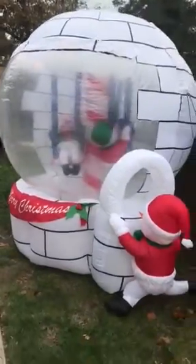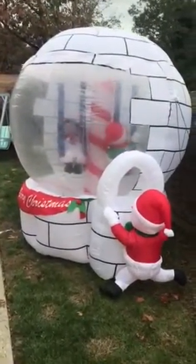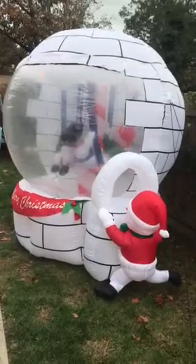It's a very nice piece for someone's front yard for the holiday decoration. There you have it — thank you very much for looking at our video, and Merry Christmas!